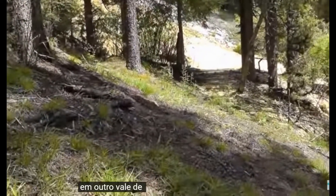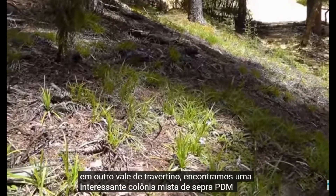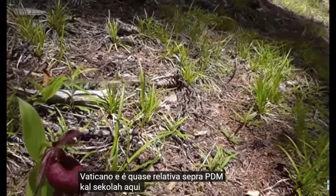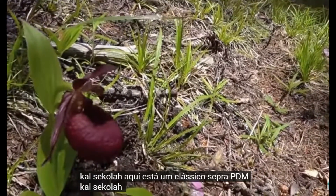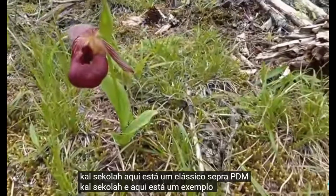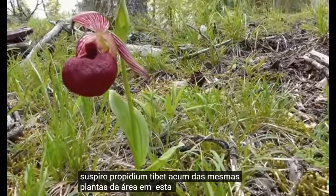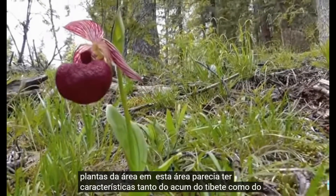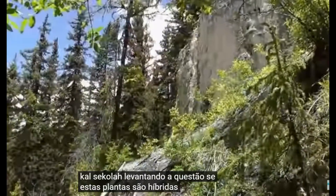In another travertine valley we found an interesting mixed colony of Cypripedium tibeticum and its near relative, Cypripedium calcicola. Here is a classic Cypripedium calcicola, and here is an example of Cypripedium tibeticum from the same area. Plants in this area seem to have characteristics from both tibeticum and calcicola, begging the question: are these plants hybrids?